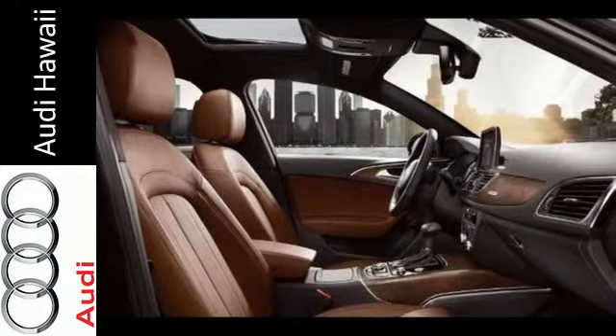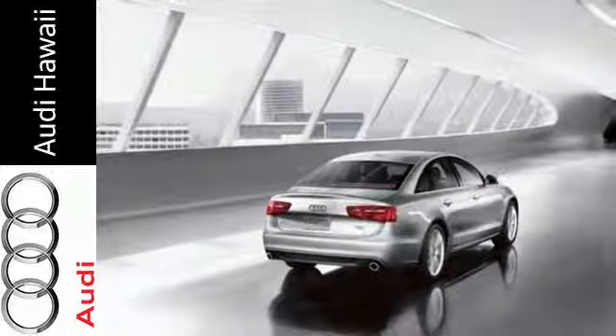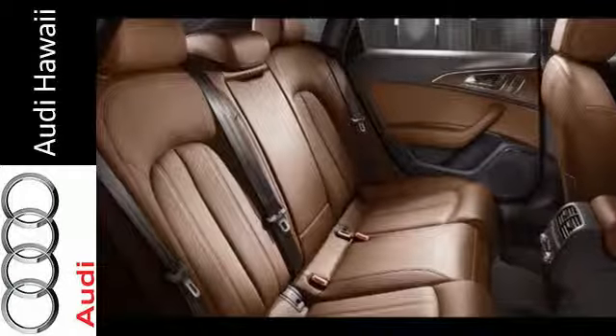This is one good-looking sedan that looks out for you with LED daytime running lights and LED taillights, xenon headlamps, rain-sensing wipers, and heated windshield washer jets.